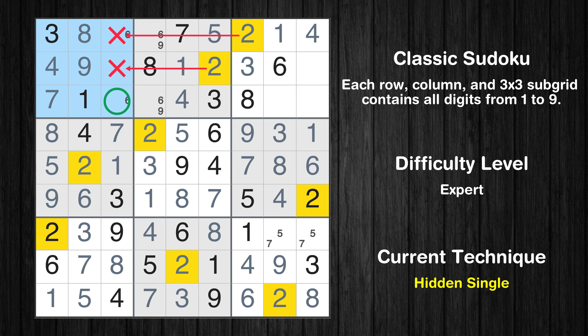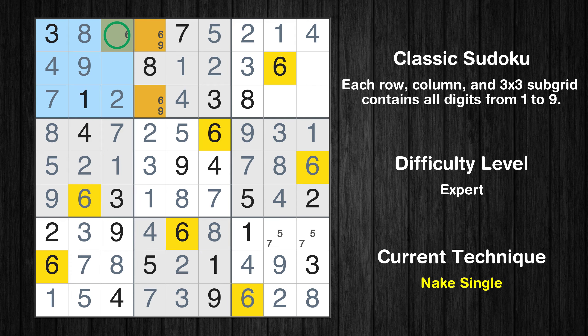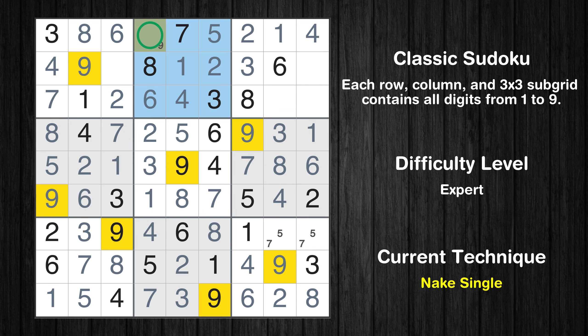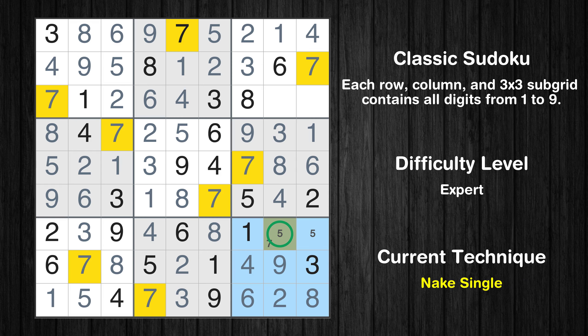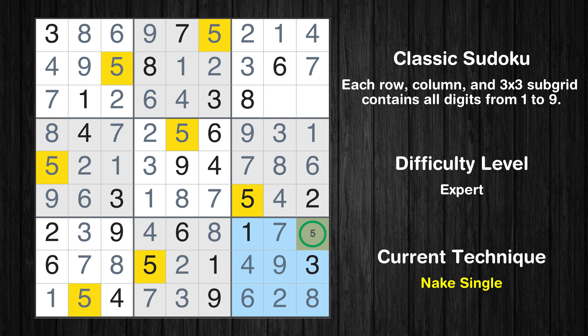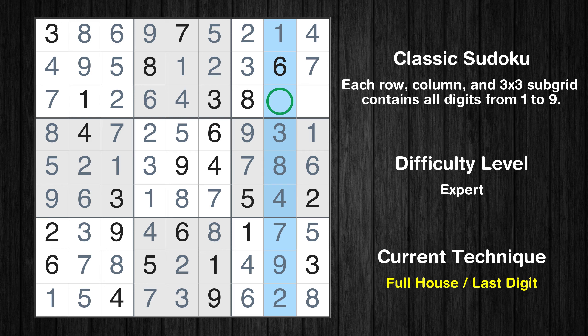In the first block, the number 2 can be directly placed. Only one position left in the first box where value 6 can be placed. Only one position left in the second box where value 6 can be placed. Only one position left in the second box where value 9 can be placed. Only 5 is missing in the first box. Only 7 is missing in the second row. Only one position left in the ninth box where value 7 can be placed. Only one position left in the ninth box where value 5 can be placed. Only 5 is missing in the eighth column. Only 9 is missing in the third box.